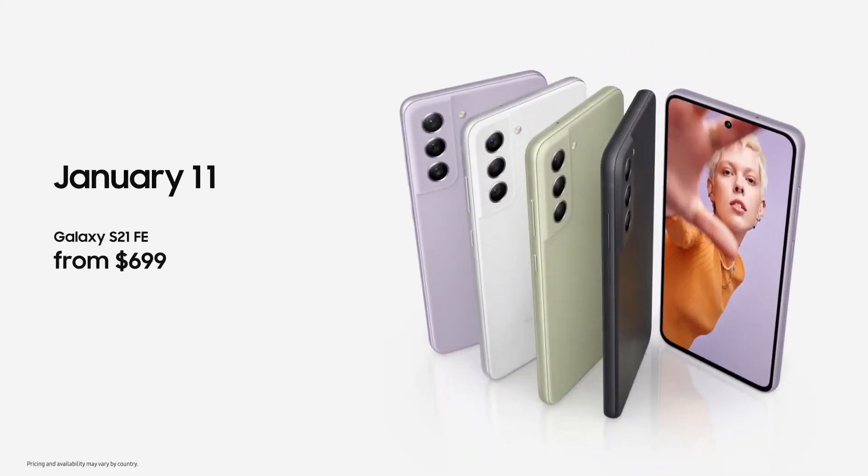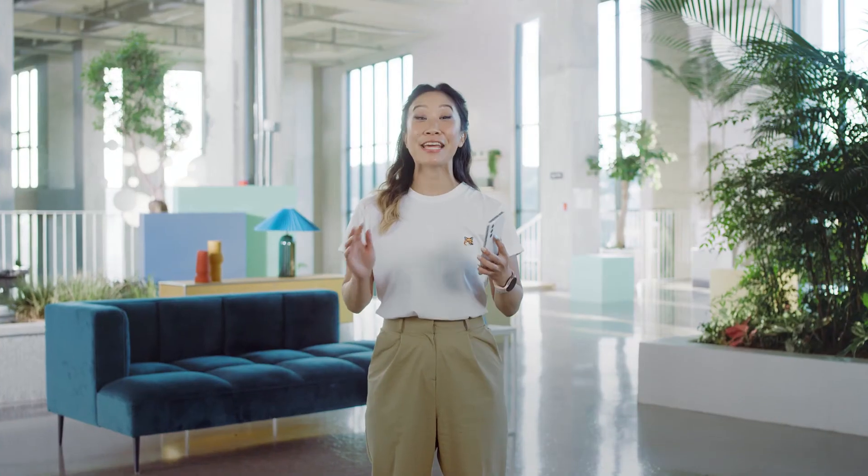The Galaxy S21 FE will be available soon in select countries. We're so excited about this new addition to the Galaxy S21 series. With these amazing capabilities, we know you're going to love this phone and everything else we've shown you today. We're constantly innovating, and we're always expanding the Galaxy ecosystem with experiences tailored for you. We can't wait to see how you make these experiences your own, and more epic than ever.